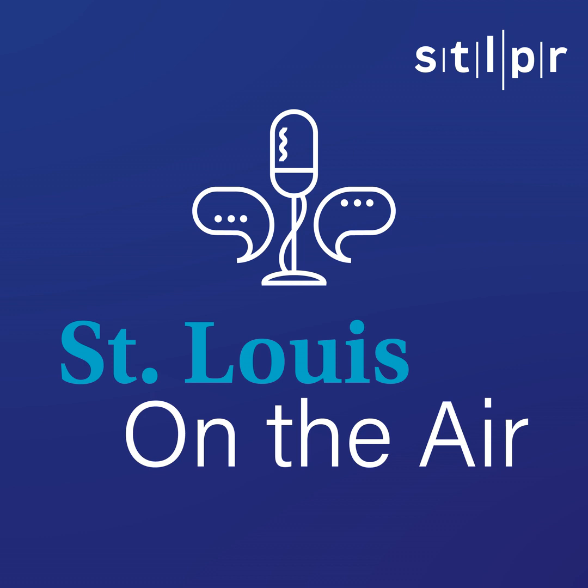Welcome to St. Louis on the Air. I'm Sarah Fenske. St. Louis has a brand new aquarium. It opened on Christmas Day and has drawn absolutely huge crowds to Union Station ever since. Last week, our producer Evie Hemphill was among them.